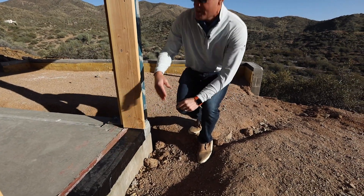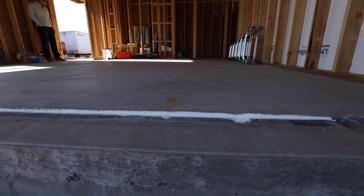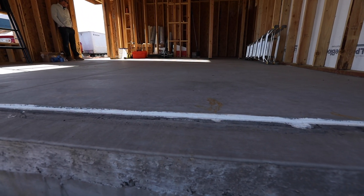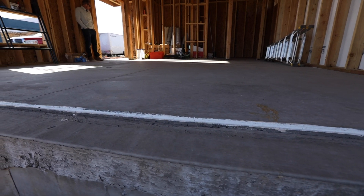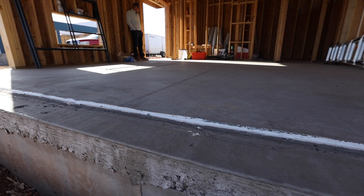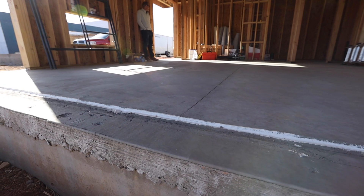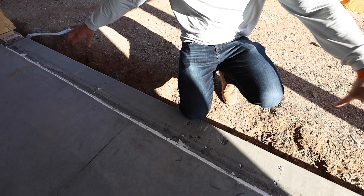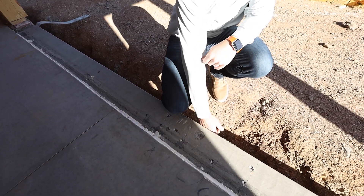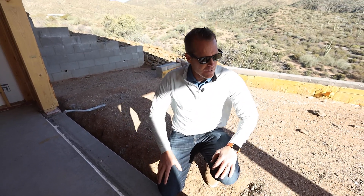This will all be waterproofed as we come back in — liquid flashed. We did a depressed seal here. So we have our concrete, this will all be waterproofed and flashed with our triple pane glass. You can see here this section is all foam, and this foam that runs the entire width of this opening creates that thermal break, so any heat that's beating on this concrete slab cannot come in to the main slab of the house.